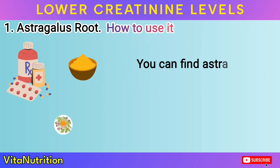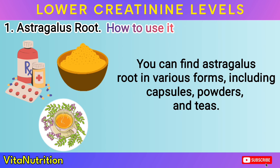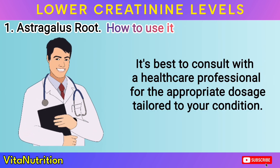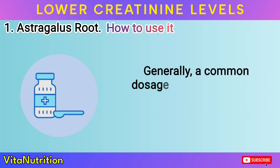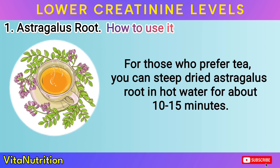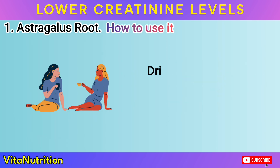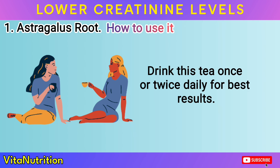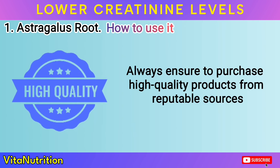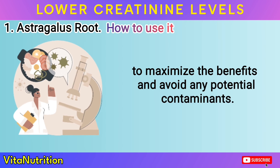How to use it: You can find astragalus root in various forms, including capsules, powders, and teas. It's best to consult with a healthcare professional for the appropriate dosage tailored to your condition. Generally, a common dosage is around 500 mg to 1 gram per day. For those who prefer tea, steep dried astragalus root in hot water for about 10 to 15 minutes. Drink this tea once or twice daily for best results. Always ensure to purchase high-quality products from reputable sources to maximize the benefits and avoid any potential contaminants.